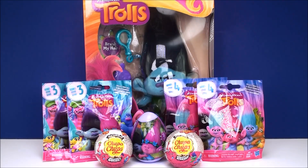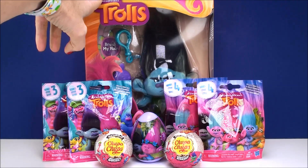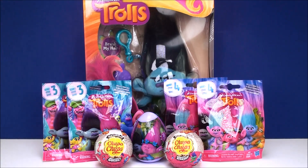Hey everyone! Welcome back to Cam's Toy Box. Today I have another Super Cool Trolls video. First we're going to have some surprises and then we're going to open up this Super Cool Trolls Mega Keychain with Branch on it. A few days ago I opened up the Guy Diamond one. I'm going to keep getting them and opening them until I complete the whole collection.